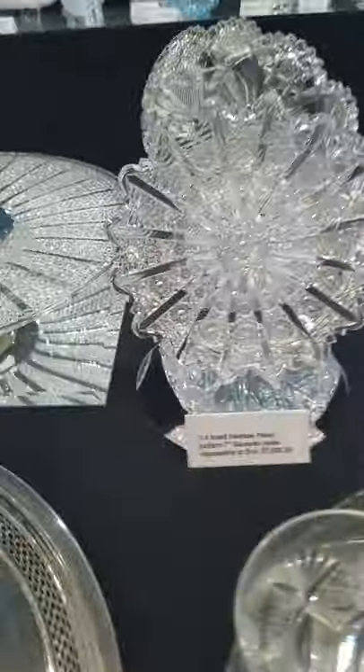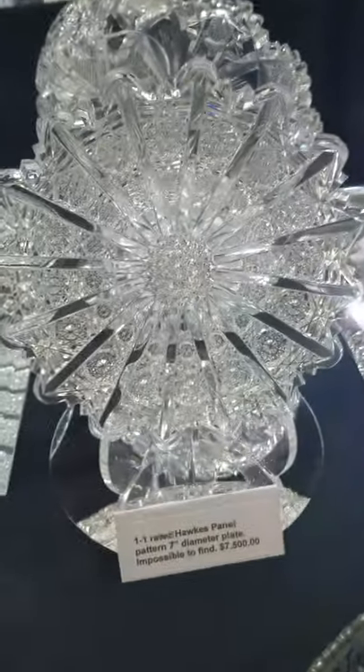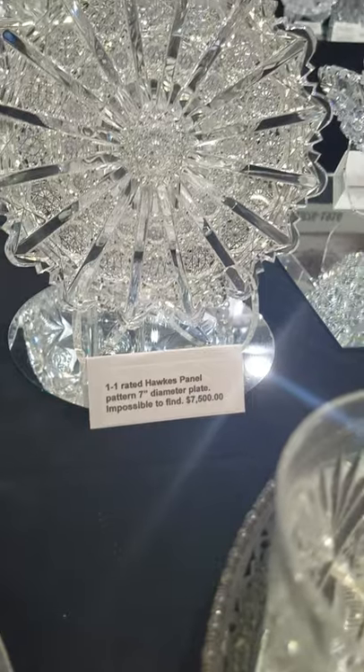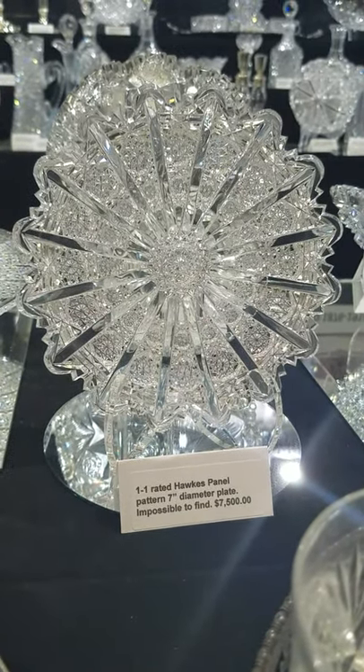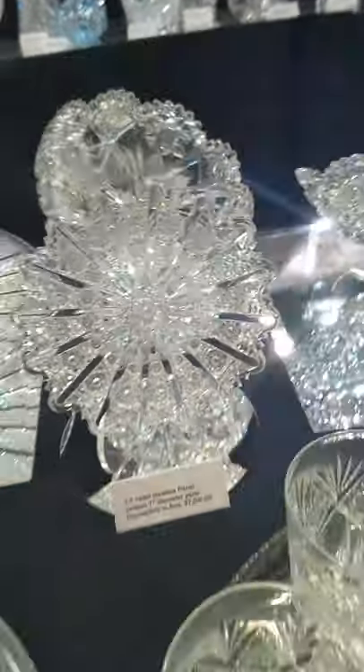And speaking of panel, here's a real rarity: a 7-inch diameter plate in Panel — and this one's real. It's a top-rated 1-1 pattern, one of the most difficult to acquire. Seven-inch plates are highly collectible, and it is $7,500.